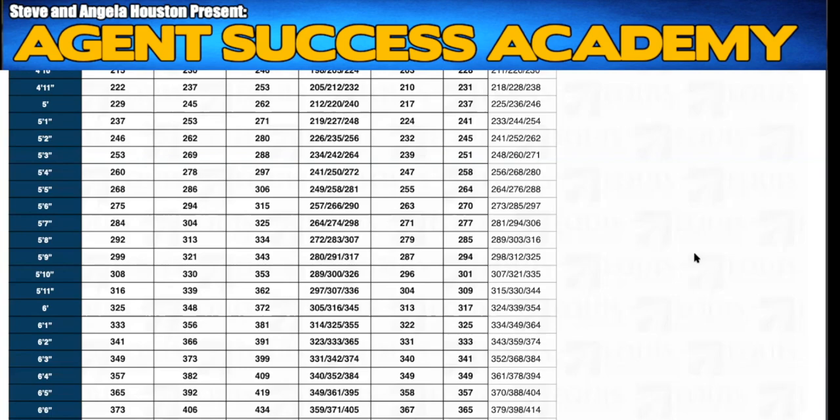Everybody says, 'I don't know where the build chart is.' So on the whole life or final expense underwriting grid, as well as on the term universal life underwriting grid, there is a build chart on the last page — and they are different. Give me a thumbs up if you understand that they are different.